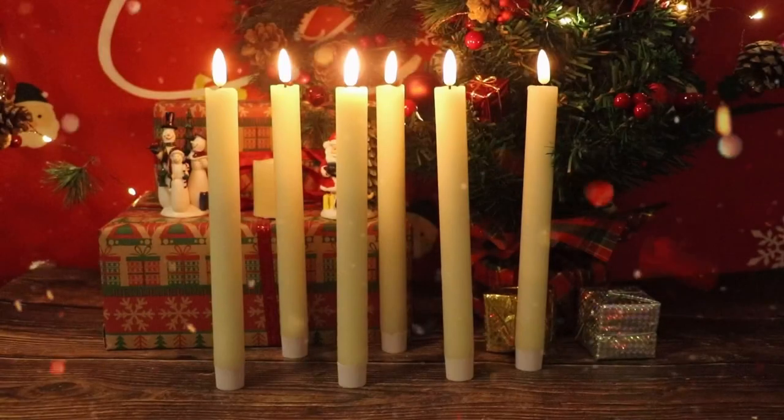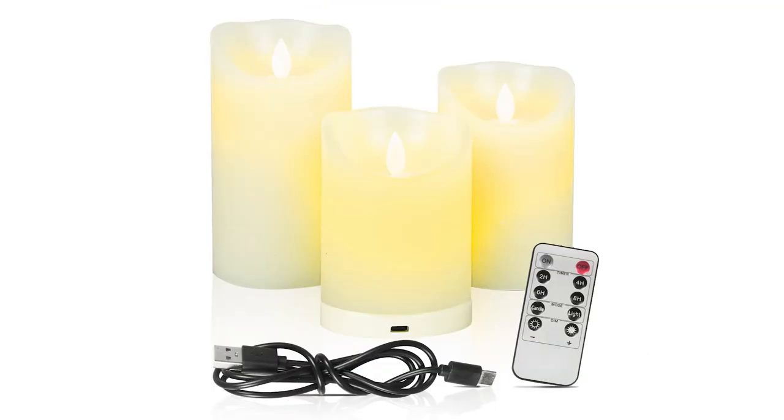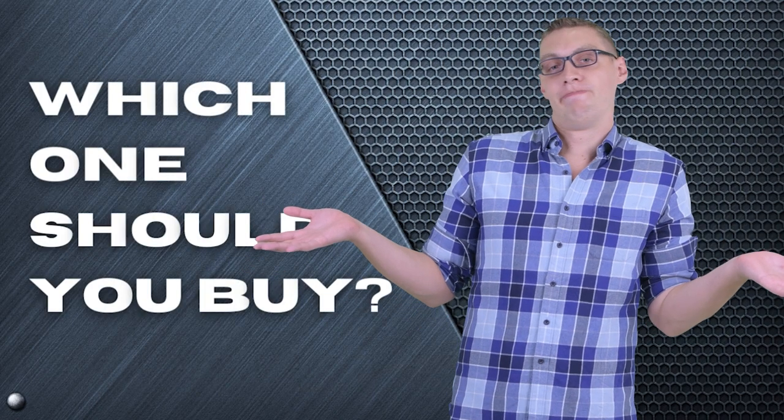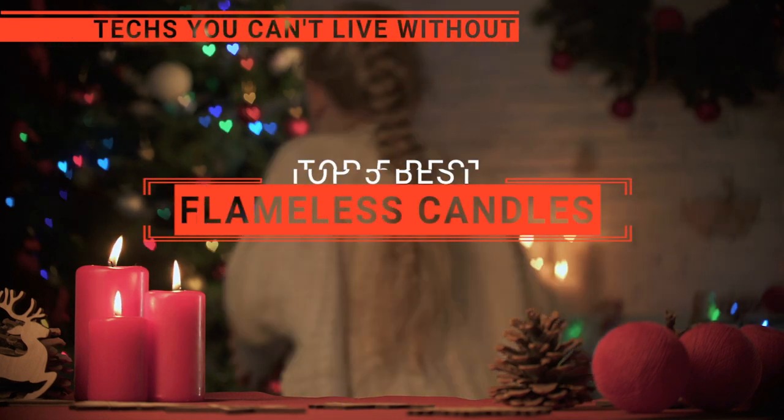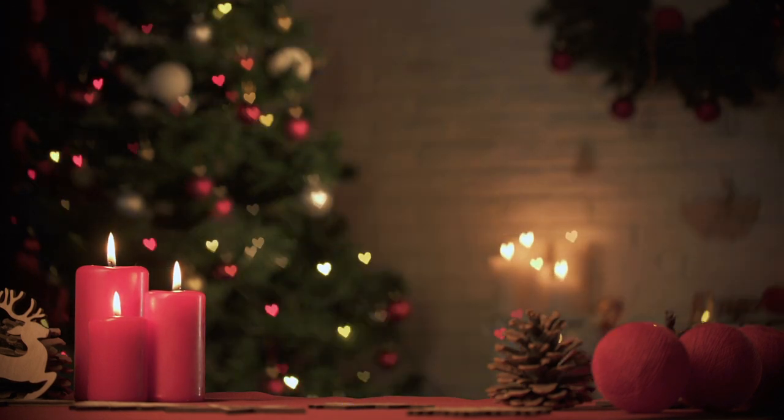The Luminara Slim? The Genswin 3D Orinito? Perhaps the Lamp Plus or the O Shine? Which one should you buy? In this video, we are going to look at the top 5 flameless candles available on the market today and tell you which one is best for you.